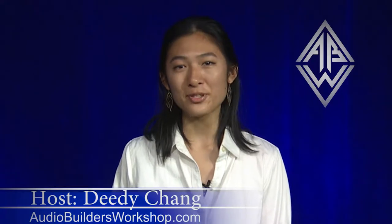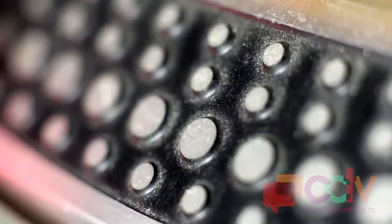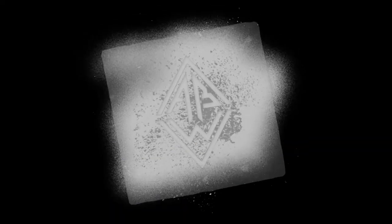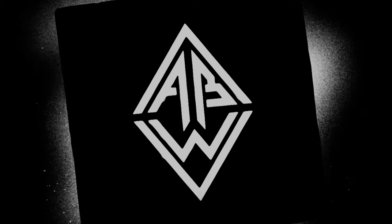Please subscribe to us on YouTube, and subscribe to our mailing list at Audiobuildersworkshop.com. Audio Builders Workshop is a work group for the Boston chapter of the Audio Engineering Society.